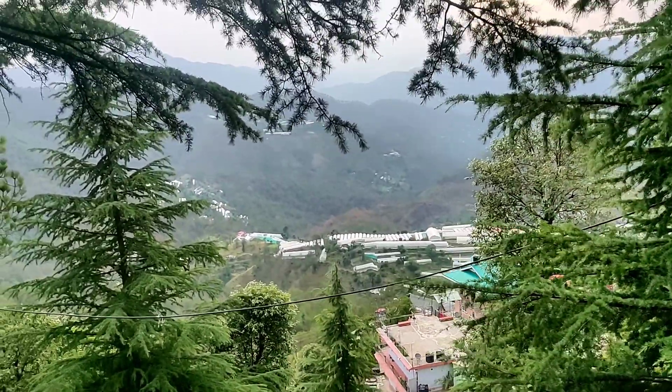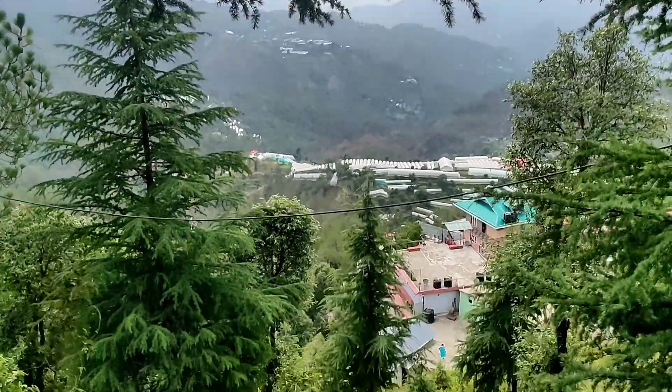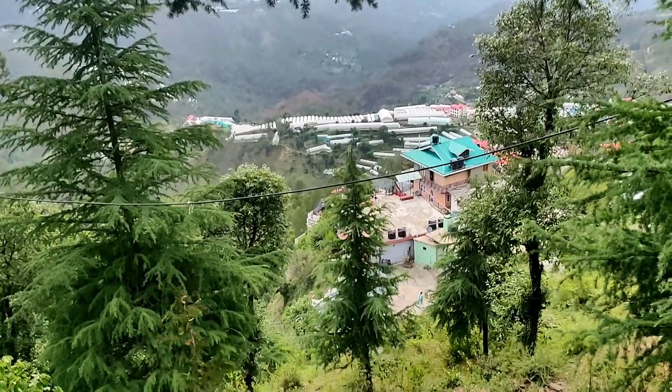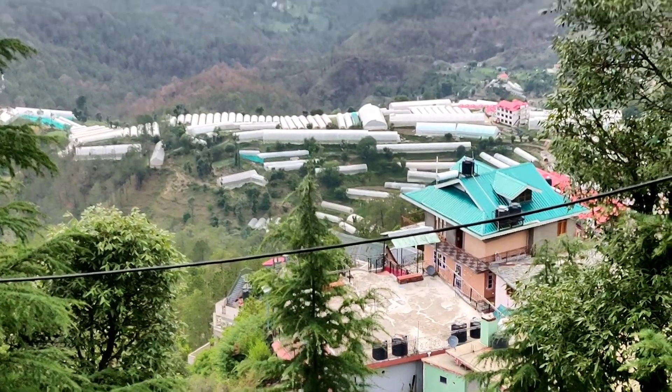You will also find many apple orchards here. So everyone, this was Chail — a beautiful hill station. If you are visiting Shimla, then please visit Chail. We will see you in the next video. Bye bye and stay safe!